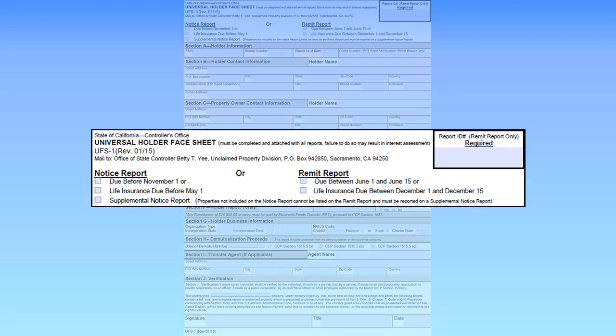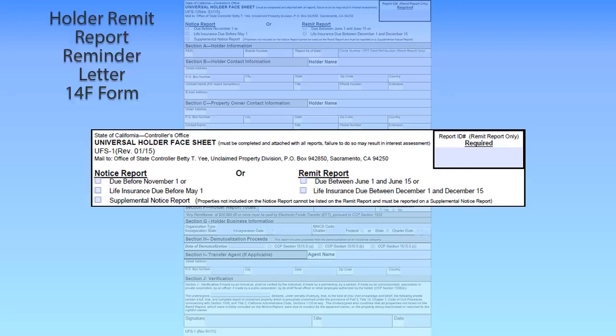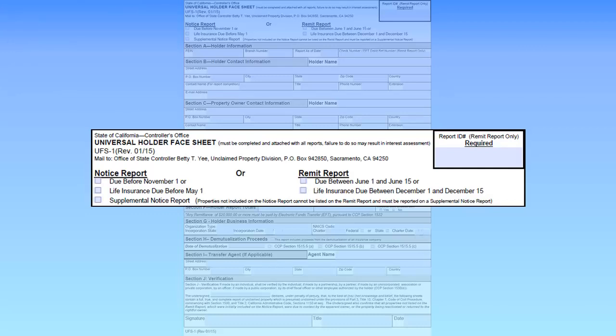The due date of the remittance will be provided on the Holder Remit Report Reminder Letter, or 14F form, which will be issued once the Holder Notice Report is approved.